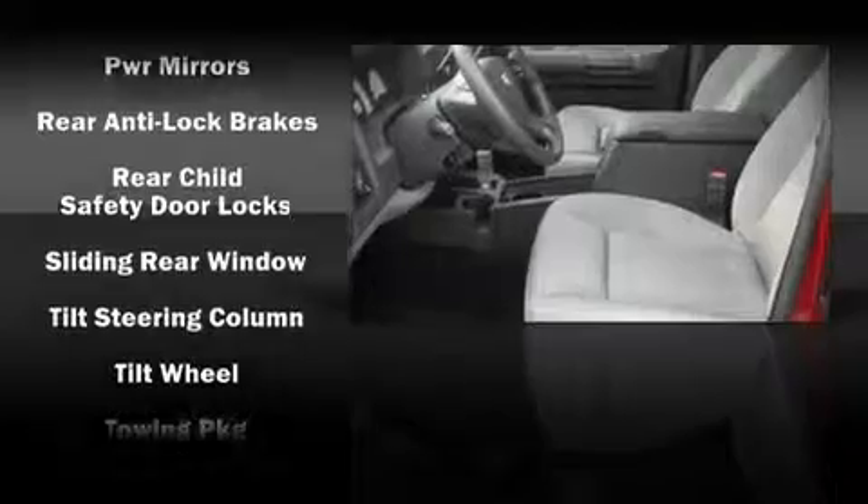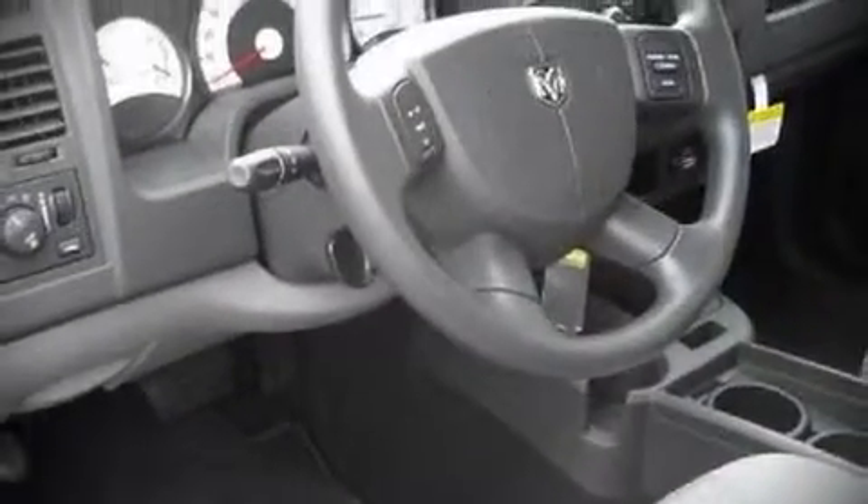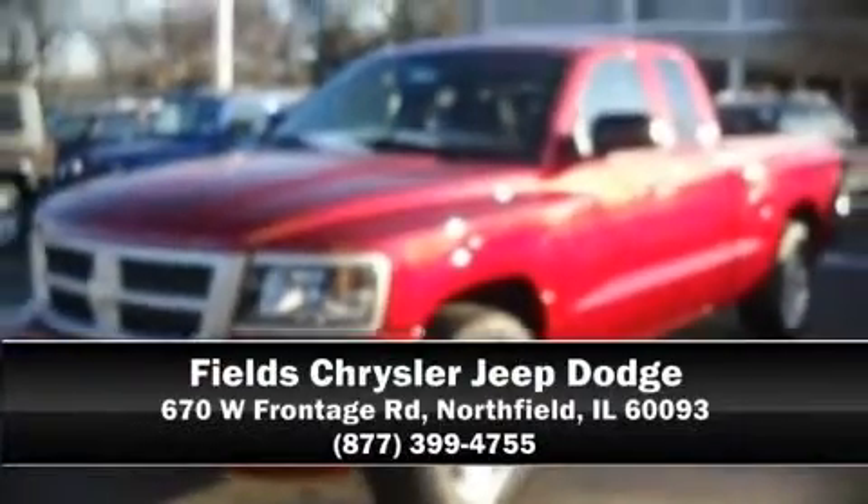It also arrives with a Carfax history report, providing you peace of mind with detailed information. A test drive is waiting for you — call now to schedule an appointment at our dealership.